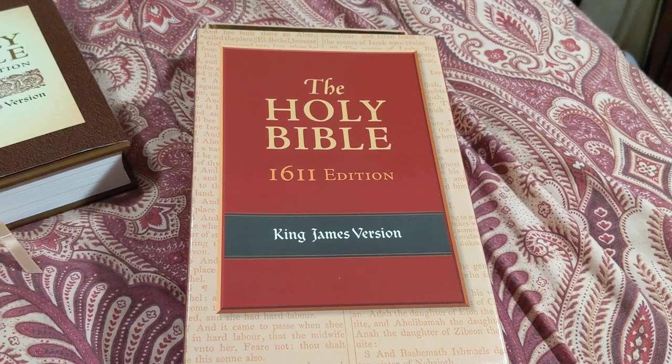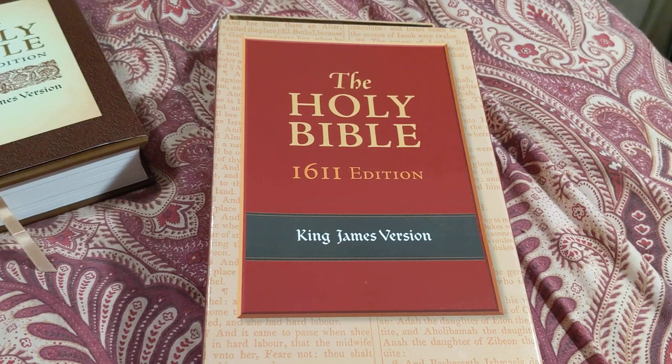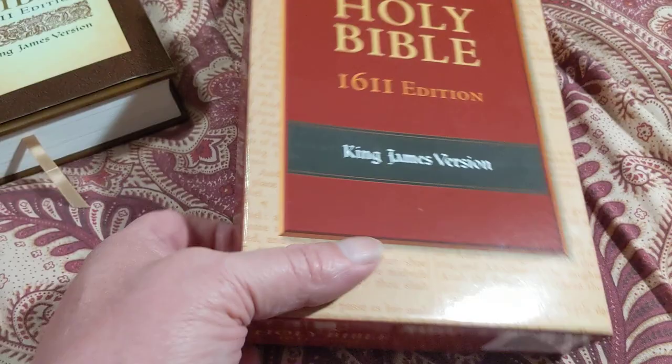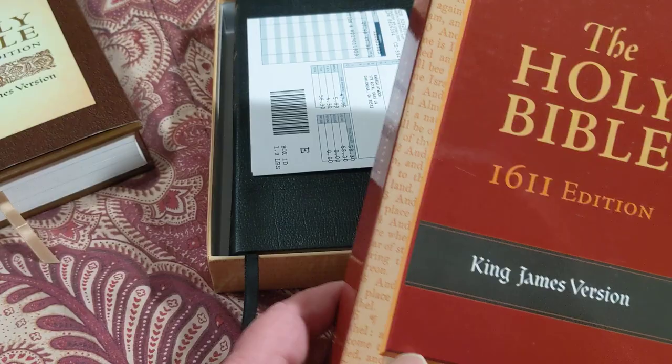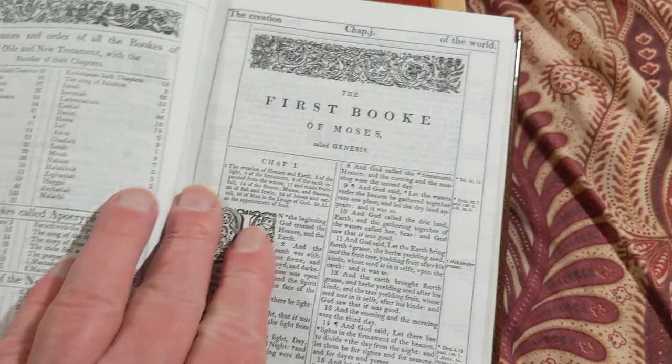I didn't do a big unboxing on these because I was really excited and it's about 2:30 in the morning. So I didn't have none of my kids to do a cool unboxing of these. But the one I want to do now is the Hendrickson Genuine Leather.